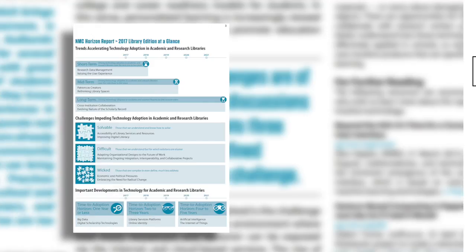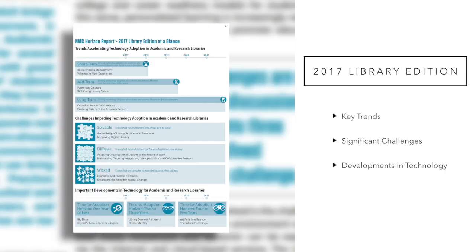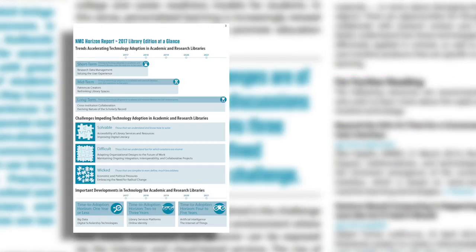Six key trends, six significant challenges, and six developments in technology selected by an expert panel of library professionals and profiled in this report are poised to impact learning, creative inquiry, research, and information management.